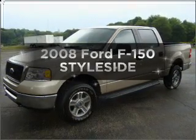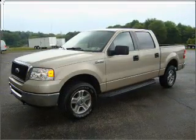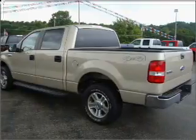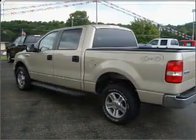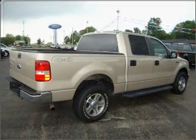Introducing the 2008 Ford F-150. This is the set of wheels you've been looking for. With a powerful 8-cylinder engine connected to a smooth shifting automatic transmission, the anti-lock braking system will keep you safe on the road.